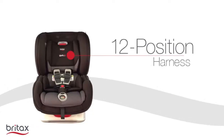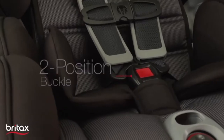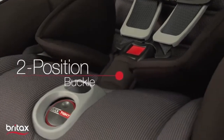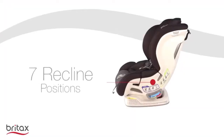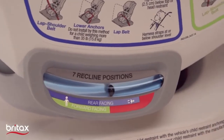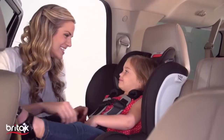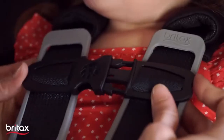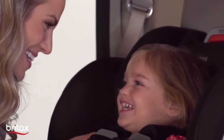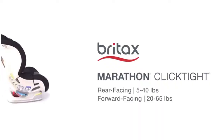It has a quick-adjust 12-position harness with a two-position buckle to provide a comfortable, secure fit. It has seven recline positions with an automatic level indicator to ensure the car seat angle is correct. The Marathon Click Tight Convertible Car Seat has been carefully designed to keep your child safe.